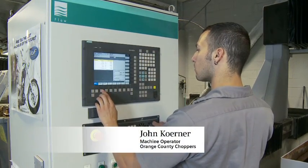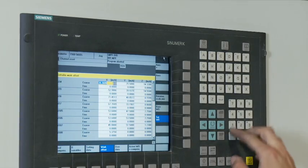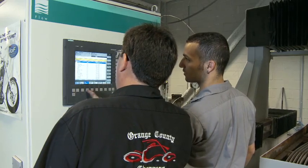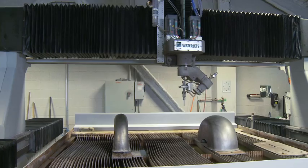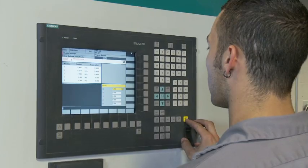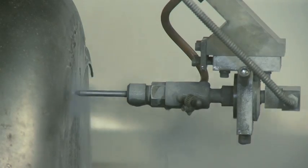Operating the machine is easy using the Siemens control. Indicating and touching off are ready to go. We can even call up a new coordinate whenever we want. The control provides an editor that enables us to make changes on the fly. We can create MDI programs right on the machine tool and not have to do this in the CAD package.